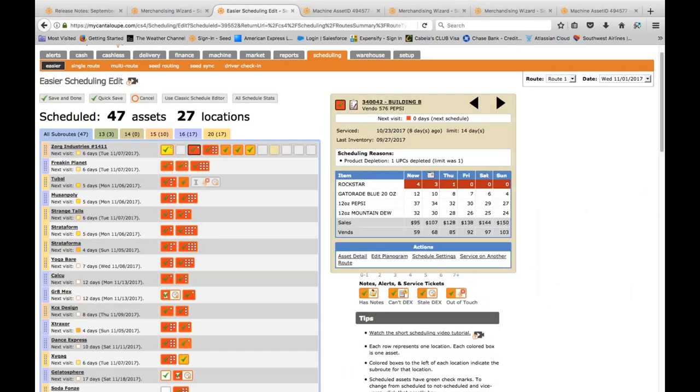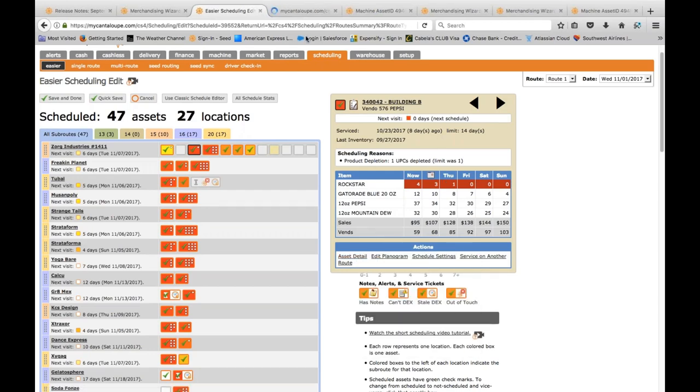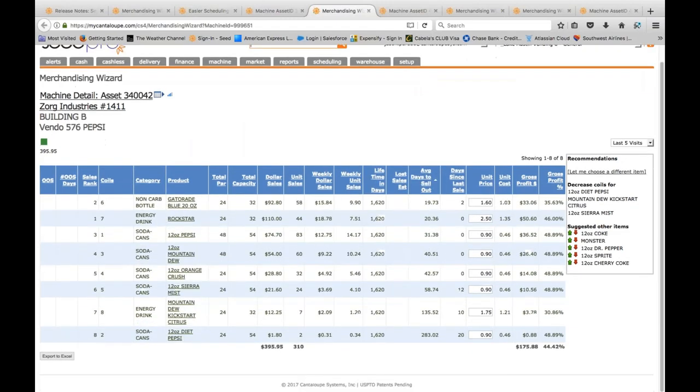Going back to the Easy Scheduler, another machine at the same location has hit its depletion limit — Rockstar is down to four, at its depletion trigger. I open it in a new tab and run the Merchandising Wizard, sorting by average days to sell out. I can see my Gatorade Cool Blue: if I fill it to par 24, it will sell out in about 19.73 days. Another item is at 20 days — very close. I have room on my par, so I can bump both up and make a quick impact on this machine.